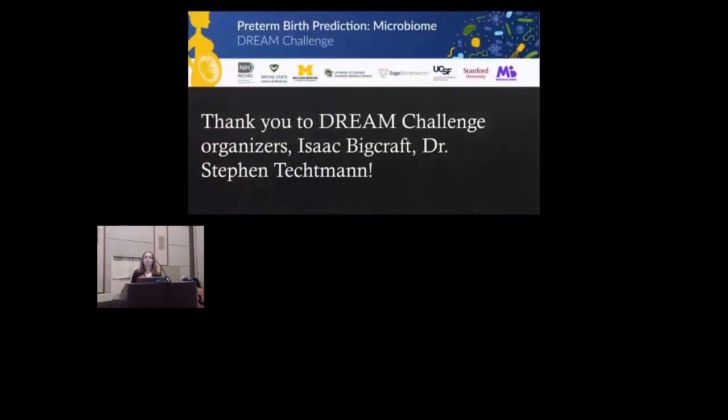Overall, we found that the microbiome can be used to predict preterm birth and, to a lesser extent, early preterm birth. Each single feature does not actually predict early preterm birth on its own; rather, the model is picking up a complex relationship between features not easily detectable by traditional statistical methods. Future work includes training on only early preterm versus term samples, and continuing to refine the GAN. Thank you to the DREAM Challenge organizers and to Isaac Bigcraft and Dr. Steven Techman who advised this project.